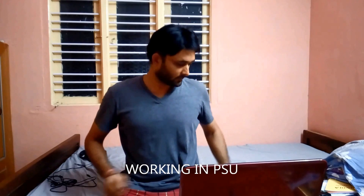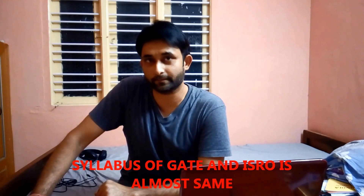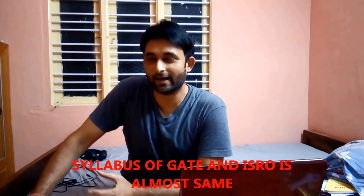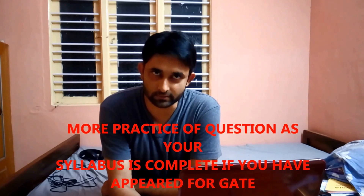Hello friends, today in this video I am going to tell you about the ISRO examination and what should be your strategy to tackle this exam. Most people have already appeared in the GATE examination and the syllabus of GATE and ISRO is almost the same. You have approximately two months for the exam from today, which is 5th March. Your syllabus has been completed, it needs a little revision, and after that try to solve more and more questions for practice.